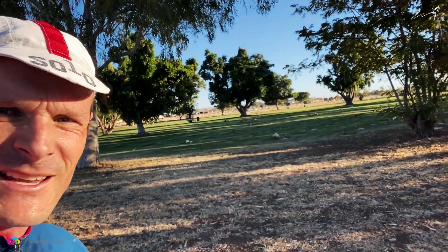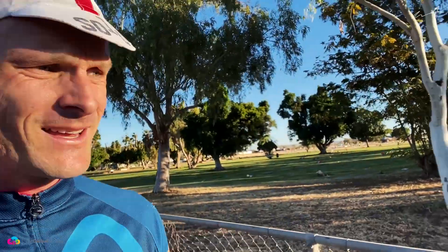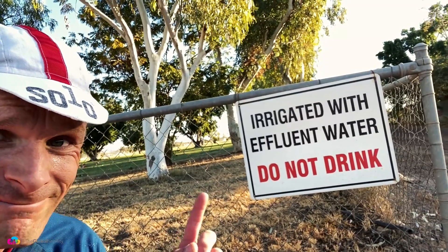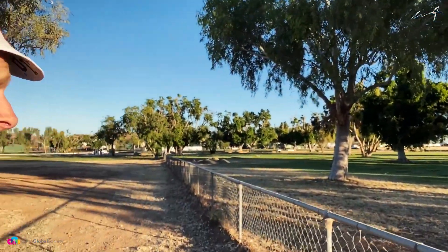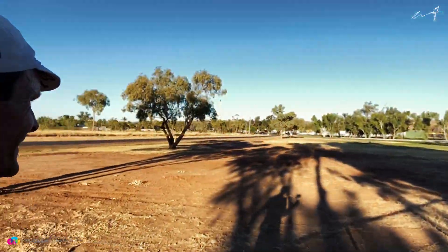Life and death — that's the lawn cemetery. The grass is beautiful, stunning. I guess to have beautiful grass in Mount Isa, you've got to treat it with effluent water. So even when you're dead, there's two sides of the coin. You could be dead, buried under some beautiful grass, but it's irrigated with shit. What do you choose? It's all one coin. You're still dead.